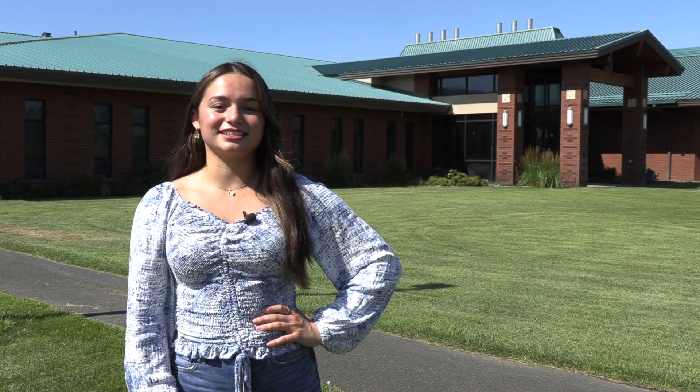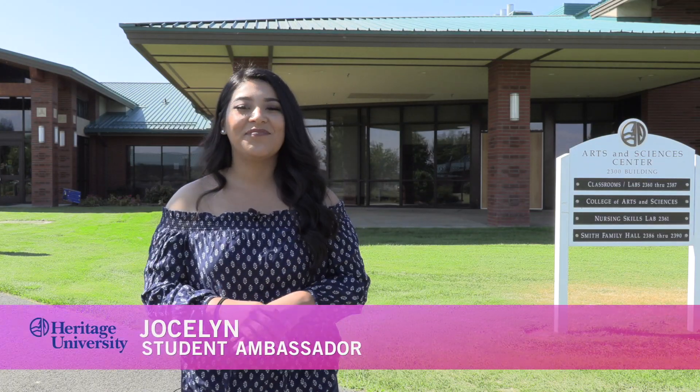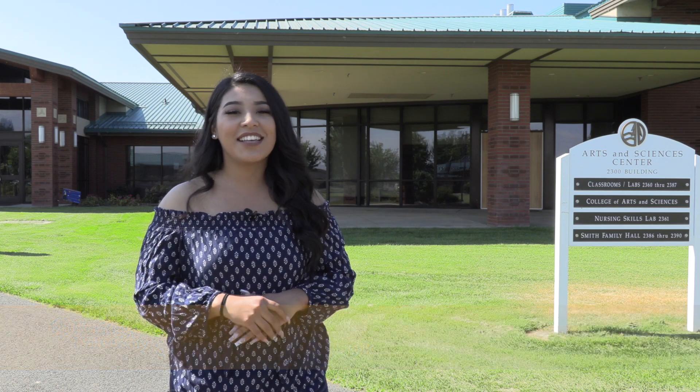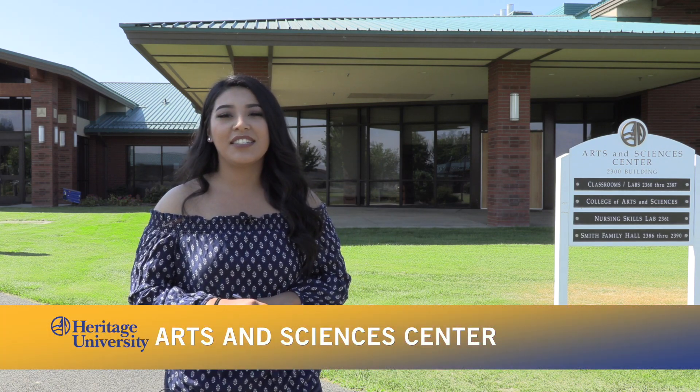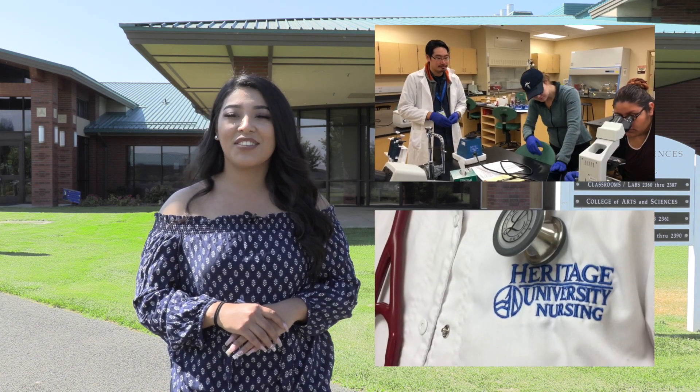Next door is the Arts and Sciences Center — and Jocelyn is there who will tell us more. Hi, I'm Jocelyn. The Arts and Sciences Center is the home to the university's laboratories where students are learning from and collaborating with top-notch science professors.